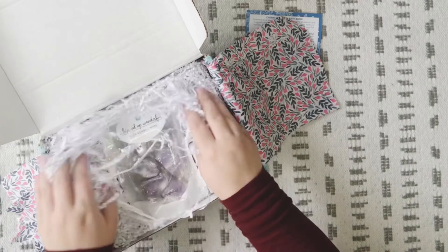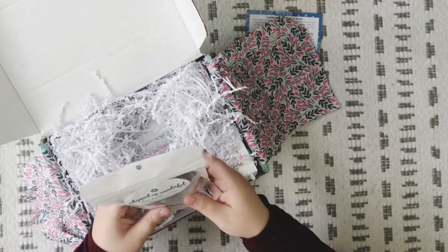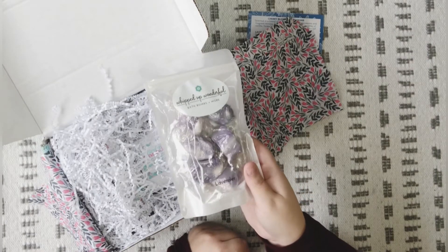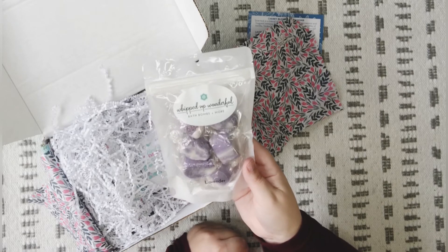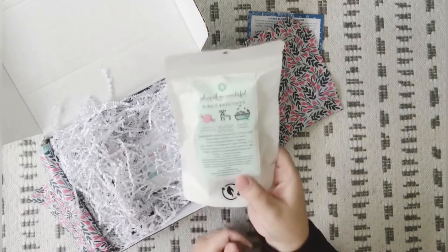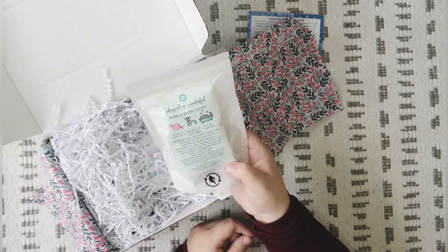On top — there's a very strong floral scent coming out, so definitely a lot of flower. My camera just kind of turned off, so we're just going to pick up with this item here. This is a Whipped and Wonderful Bath Bombs product in the scent lavender. On the back it says it's bubble bath taffy — you unwrap your bubble bath taffy, squish and play with it under the water to make your bubbles, and then enjoy your bath.